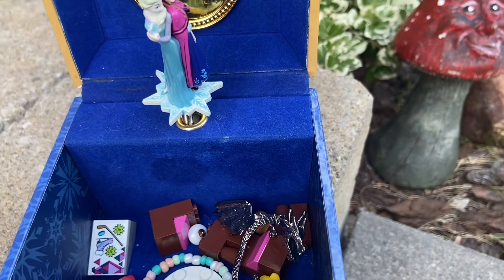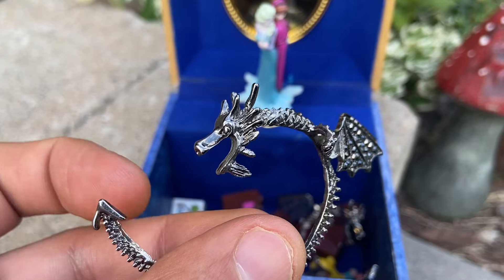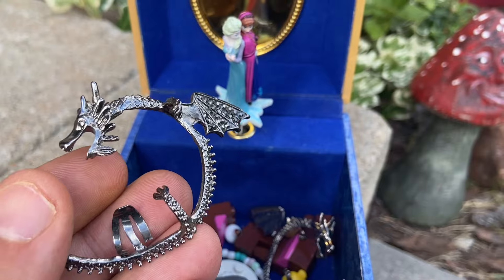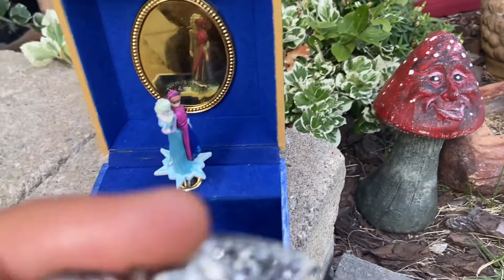I remember these. Look at what we found in the treasure box here — the music box. Dragon earrings! These are like dragon earrings. So I guess my oldest daughter, when she bought this in grade five, she was obsessed with dragons. She wanted to wear earrings and those just clip on, but it hurt her ears. I remember this.